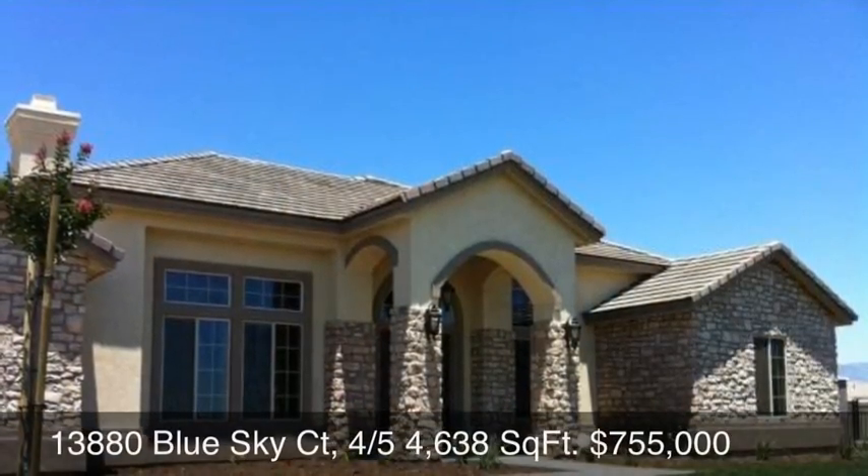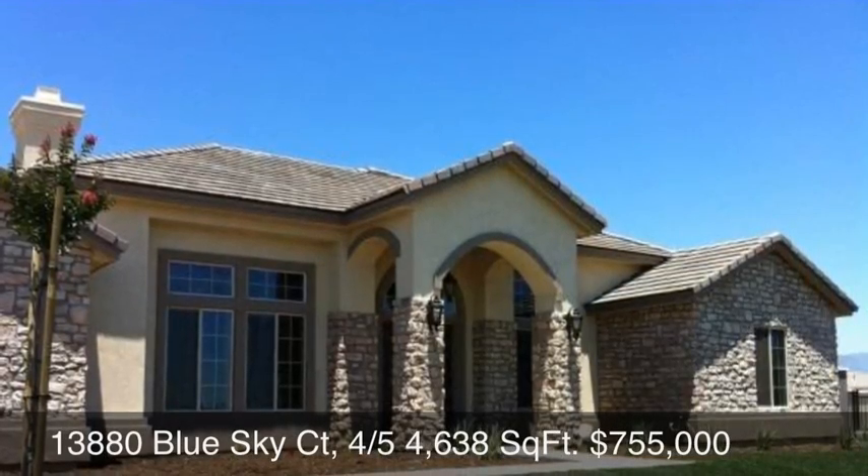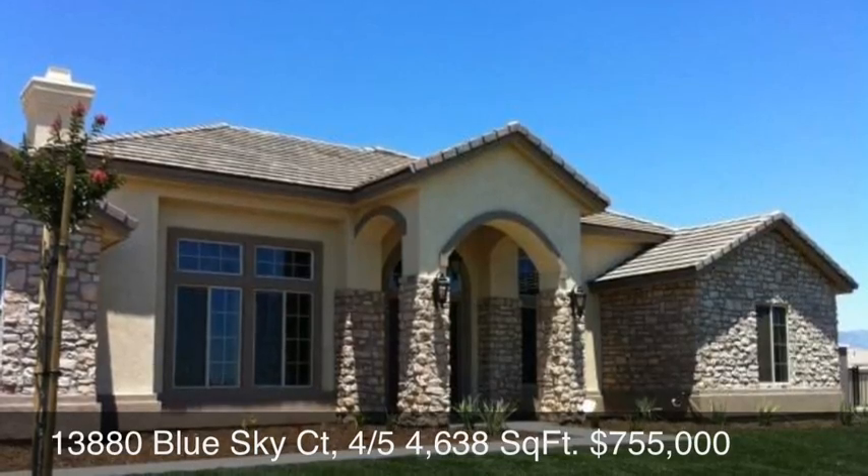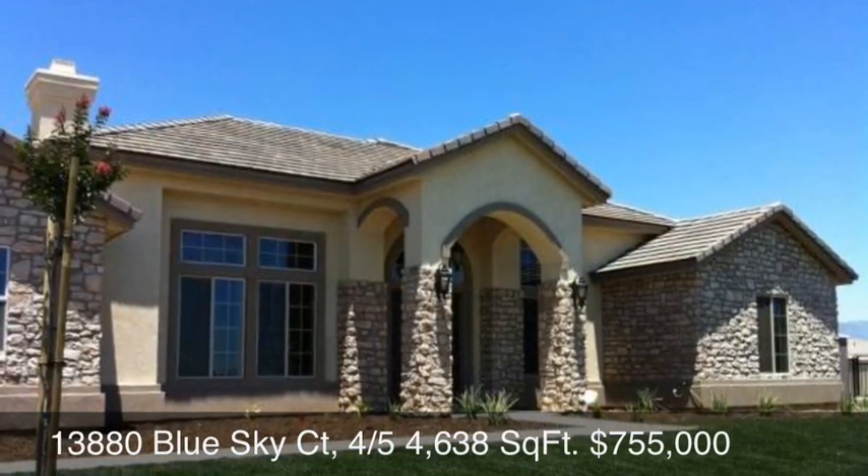And lastly we have 13880 Blue Sky Court — four bedrooms, five baths, 4,638 square feet — and that one closed this month at $755,000.